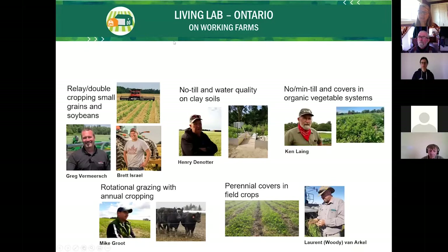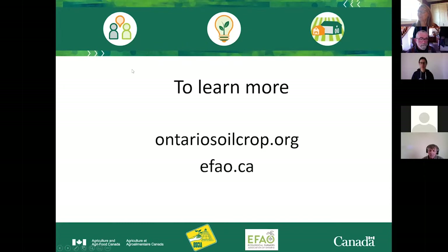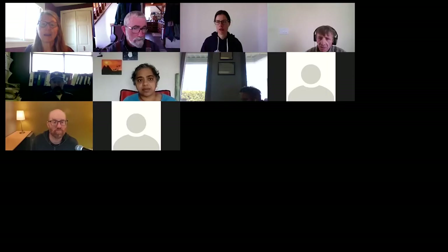We have six producers in Ontario looking at a variety of different technologies. Two are hosted by the Ecological Farmers Association of Ontario, three by Innovative Farmers of Ontario, and one by Ontario Soil and Crop. Here are our six cooperators, but we'll dive into Ken's as we move forward. If you want to learn more about Living Lab, you can visit any of the organization's websites.